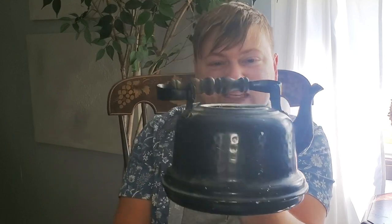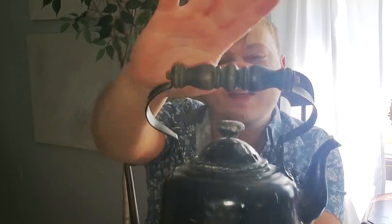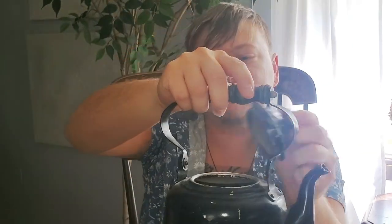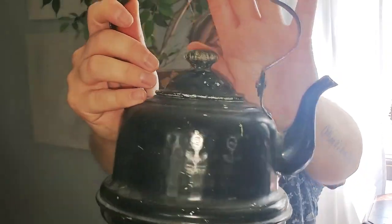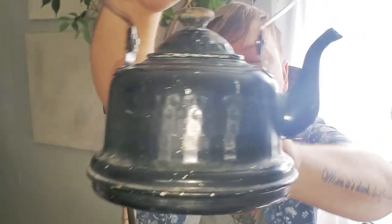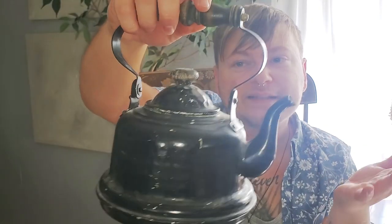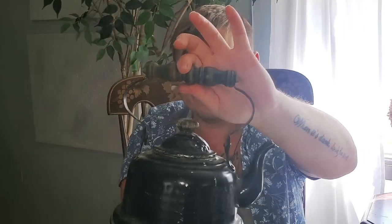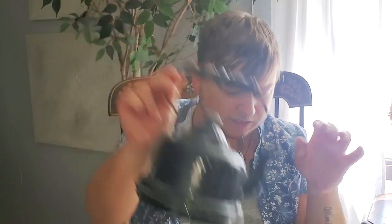Another cool find was this black teapot — I thought it was so cool and I love the handle detail, it's so nice. This could be fun just to display on your stovetop to give those old-school vibes. People still use teapots — let me know in the comments if you do. I could clean this up and actually use it. I love this piece — it was only five dollars.